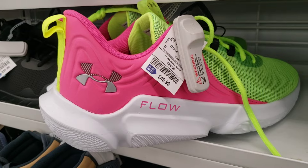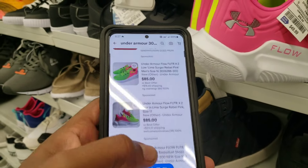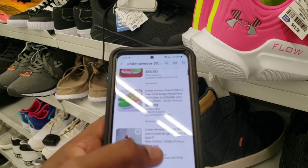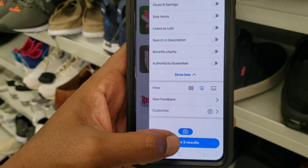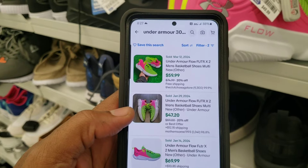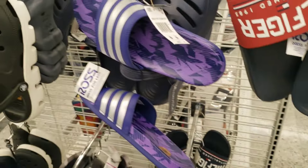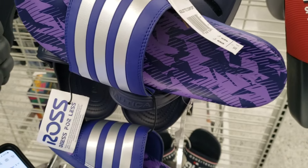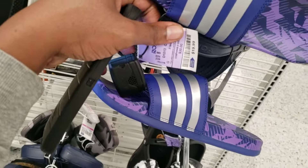They got these here for 40 or 50 bucks before tax — 74 listed, not much profit at all there. Let's just see if there was anything that sold just to make sure, but it doesn't look promising at all. Three results: 59, 47 — gotta leave these behind as well.